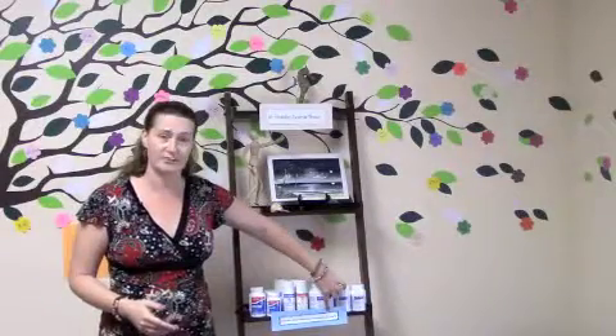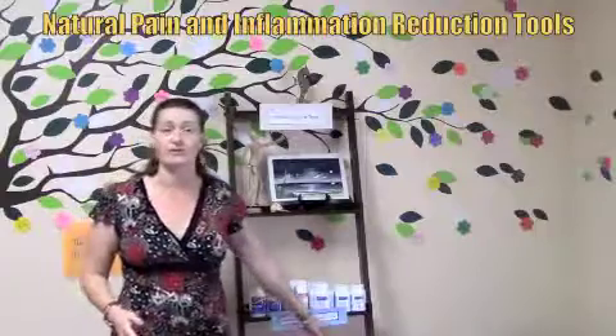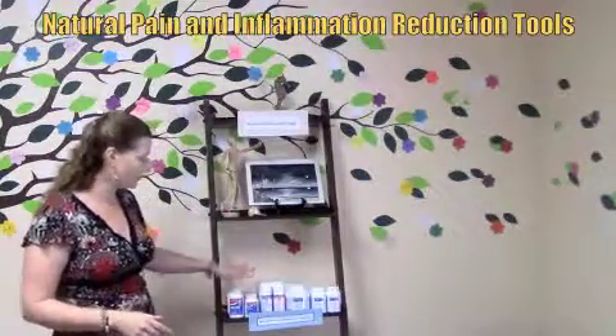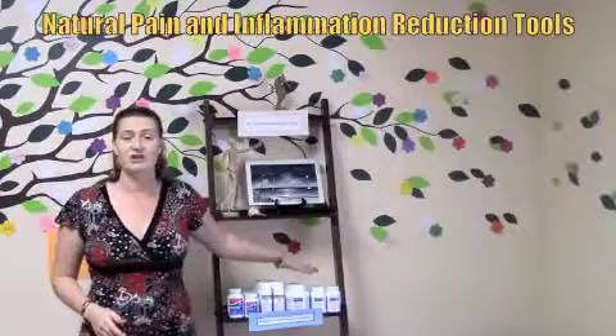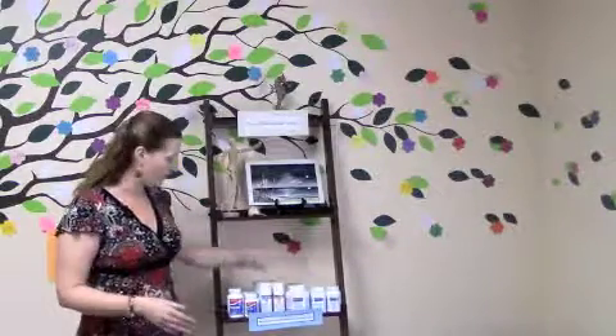So what you want is a sign in front of what this shelf is. This one specifically says 'natural pain and inflammation reduction tools.' Now patients know when they come over to this simple shelf that everything on it is going to help with pain and inflammation, and if they know — based on what you've told them or their self-diagnosis — that they have pain and inflammation, they're going to go to the shelf and find something they like.